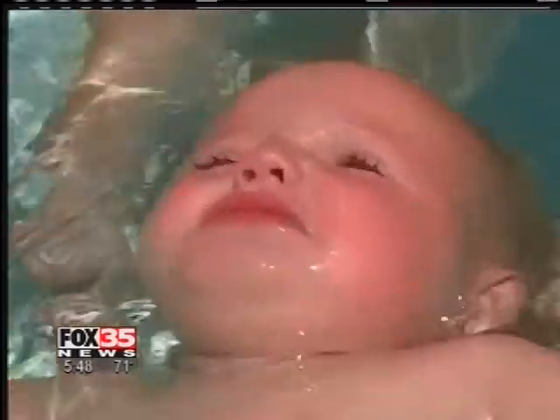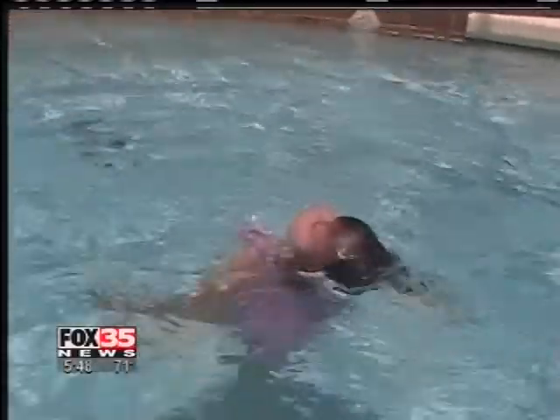Cocoa Beach lifeguard Harvey Barnett started teaching this method to the tiniest of tots back in 1968, after he watched a baby drown in a retention pond. In Florida, drowning is the number one cause of accidental death for young kids. And those who die in swimming pools, 90% of them are six inches away from the wall when they die.